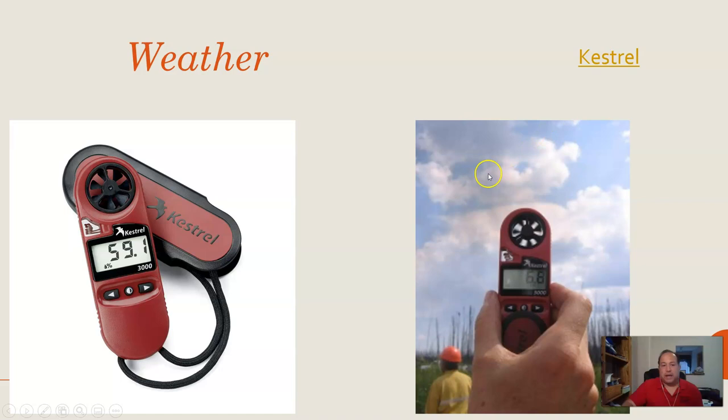The last important piece is staying in communication — whether through radios, hand signals, or cell phones. It's really important to make sure communication is set up. This is one of the four basics when it comes to wildland fire, and it's still very important for prescribed fire as well. The four basics are: lookouts, communications, escape routes, and safety zones — commonly known as LCES.